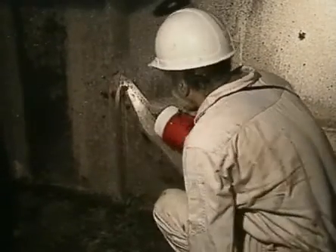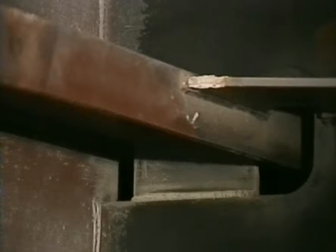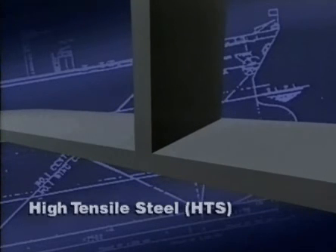High tensile steel is today a common material used both in double skin and single skin oil tankers. This is due to the cost advantage provided by allowing reduced scantlings and reduced steel weight. The use of high tensile steel, or HTS, in the ship structure generally means that smaller corrosion margins have been built into the ship and there is increased risk of cracking and wastage. The ship should therefore be given special attention during inspection.